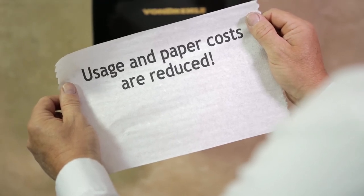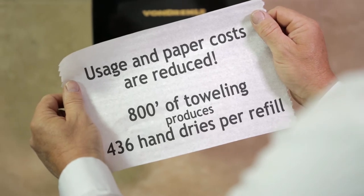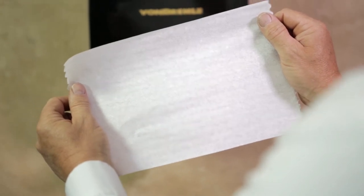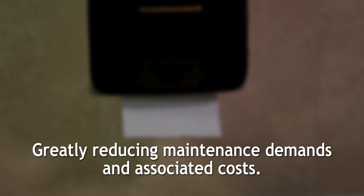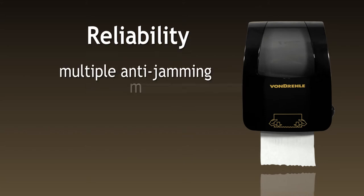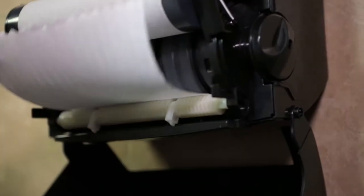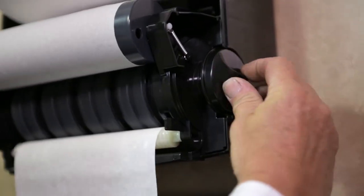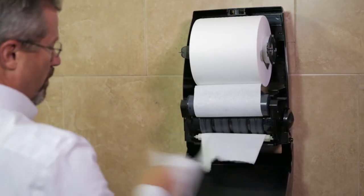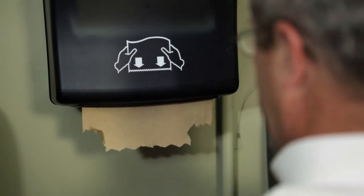Since they can comfortably hold 800 feet of toweling at a time, an average of 436 hand dries are estimated per refill, greatly reducing maintenance demands and associated costs. Reliability is taken to a new level due to numerous innovations such as multiple anti-jamming mechanisms and a side-mounted paper advance knob, which also makes loading fast and easy. A low pull force and an extra-long paper tail are designed into this dispenser to help make tabbing issues a thing of the past.